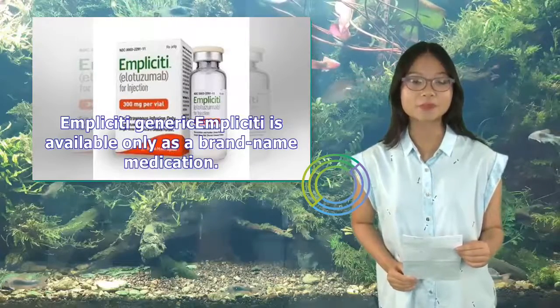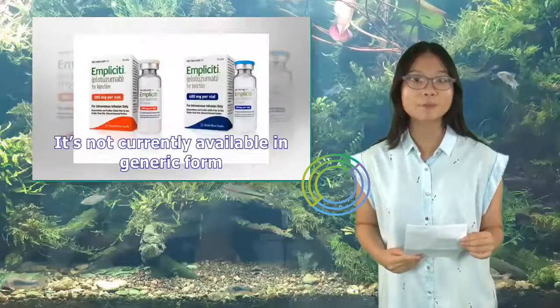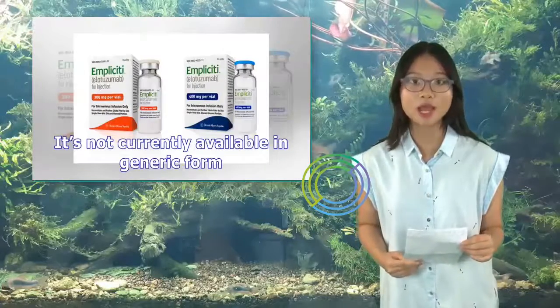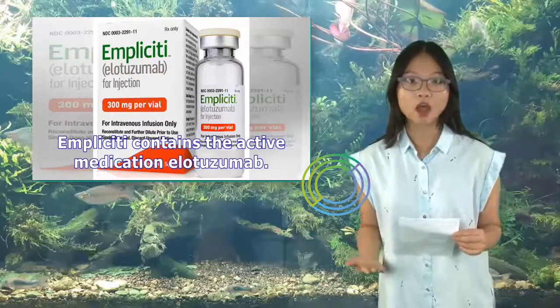Implicity is available only as a brand-name medication. It's not currently available in generic form. Implicity contains the active medication elotuzumab.